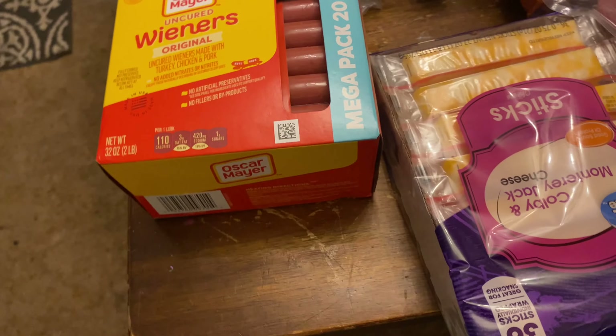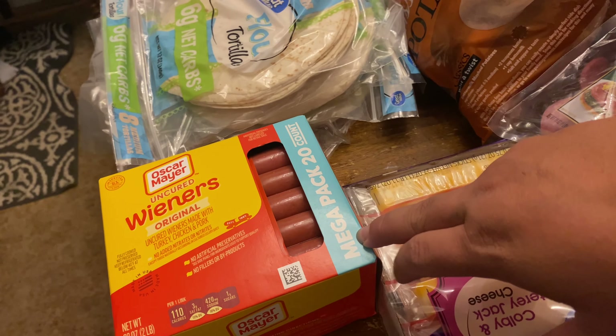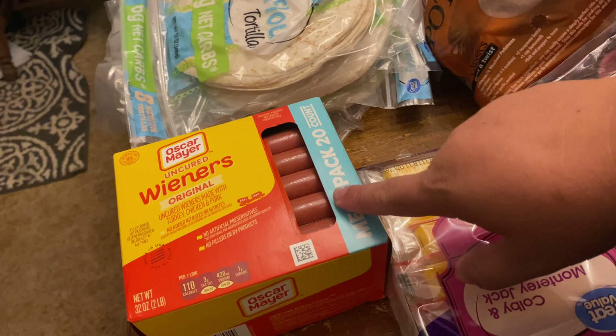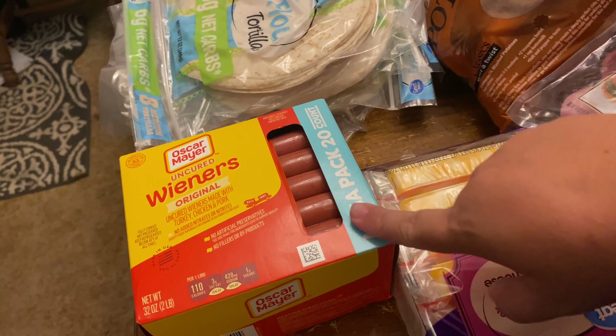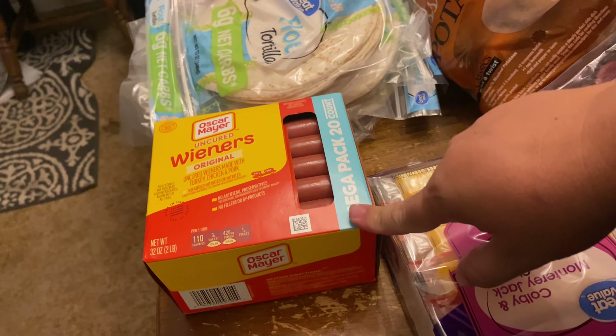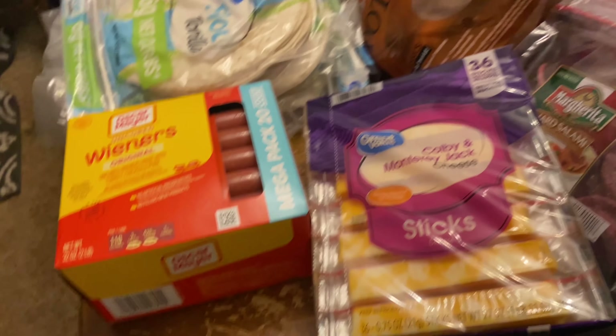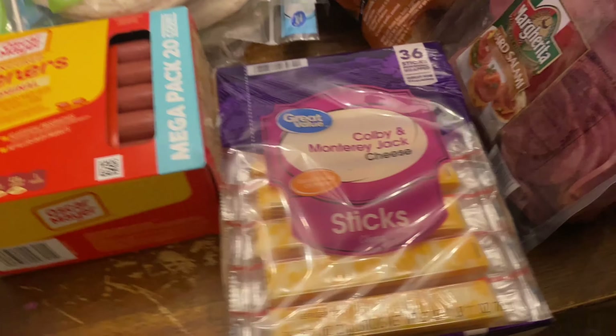Going around the table now — Oscar Mayer Wieners. I always buy hot dogs. These are Bobby approved — Bobby's a guy that talks about what is good and these are approved. I always try to get these ones and they're not much more than a regular uncured hot dog.